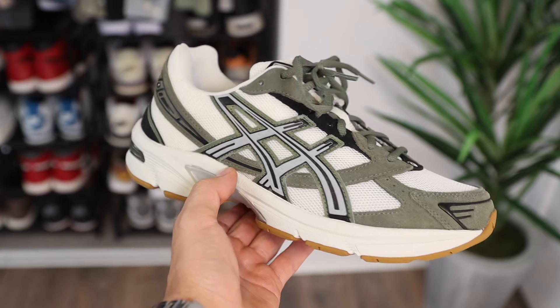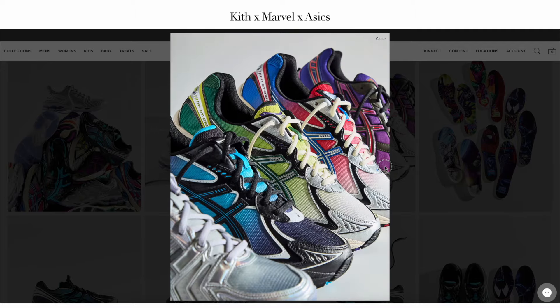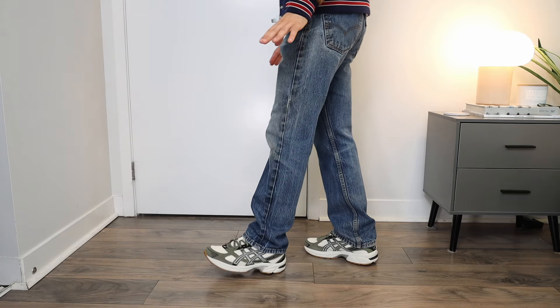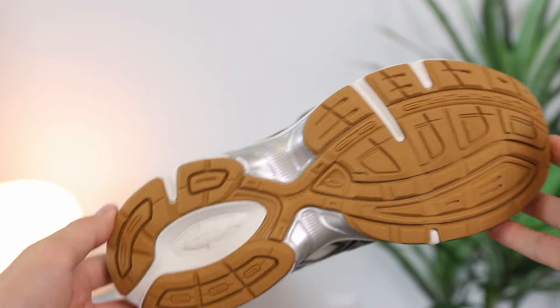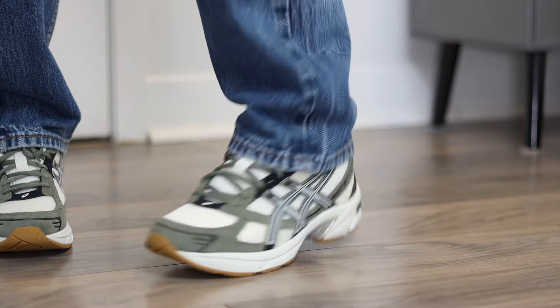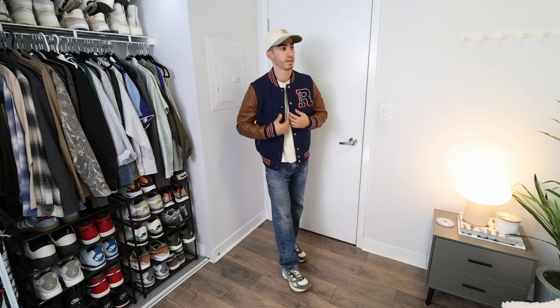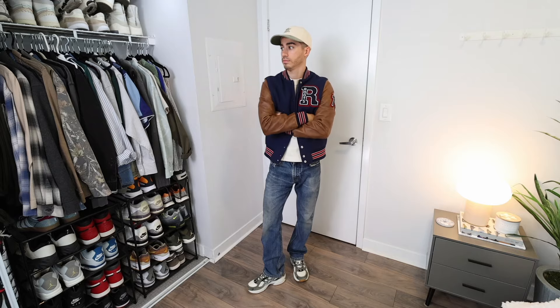Then we have the ASICS Gel 1130 in this olive colorway. ASICS has had an incredible past few years — one of the highlights being their recent Kith Marvel collaboration with their villain pack. It's nice to see something in a more fall color palette. A standout for me is definitely the gum outsole and the comfort on these, which is easily the number one thing. A lot of people still say these look like a dad shoe, but you've got to move with the times — these look great with outfits. I styled them with a vintage pair of Levi's as well as a varsity jacket.